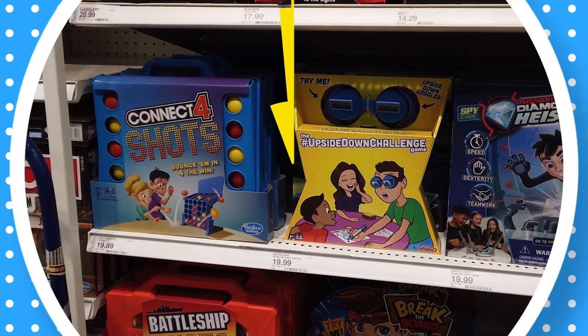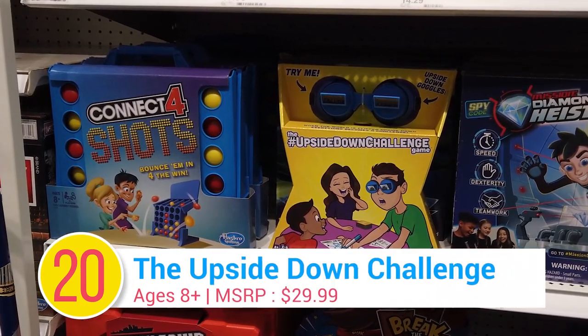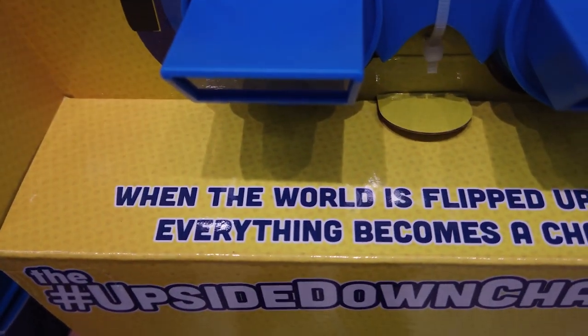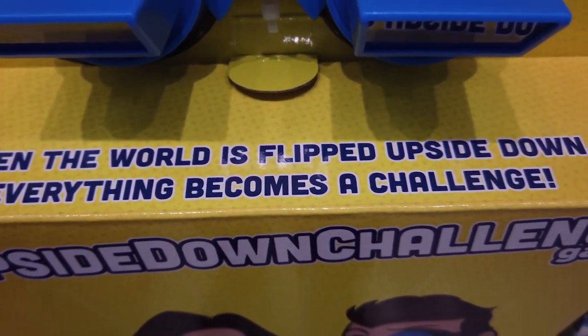Number 20: The Upside-Down Challenge. Writing your name seems simple, but can you do it upside down? The Upside-Down Challenge has players wearing goggles that flip their vision upside down. Players take turns performing a challenge on the challenge card. When the world is flipped upside down, simple tasks become quite challenging.